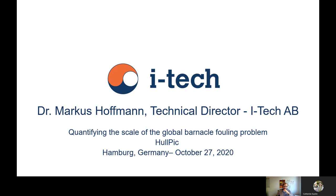Hello and welcome to the presentation from ITEC about the quantification of the scale of global barnacle fouling on the merchant fleet.